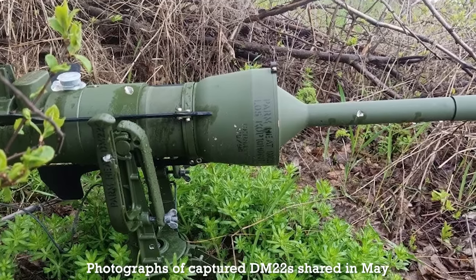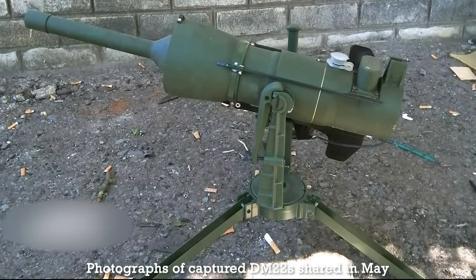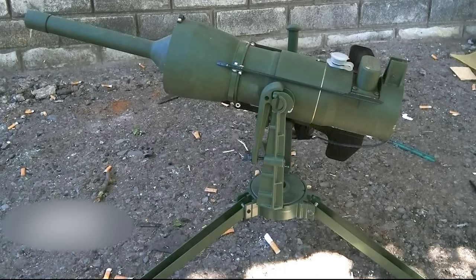According to a report from Spiegel from the 17th of May, Germany transferred 1,600 DM-22 off-route anti-tank mines and 3,000 DM-31 conventional anti-tank mines. In German service, the two mines are often used in conjunction with one another.